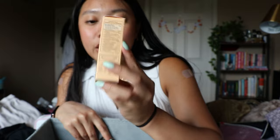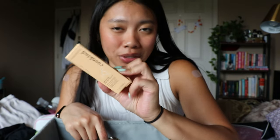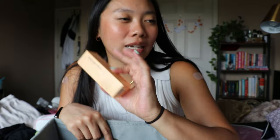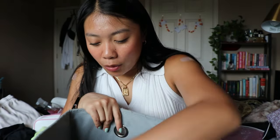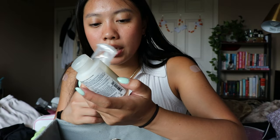This is also a for-sure keep — the Coco Kind ceramide barrier serum. One of my all-time favorite serums, literally ever. I've gone through like two or three bottles already. Chef's kiss — I love this. It smells so good and I just can't live without it, so I have to have the backup.